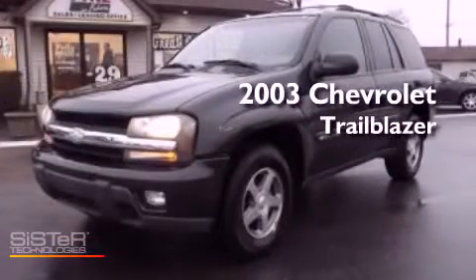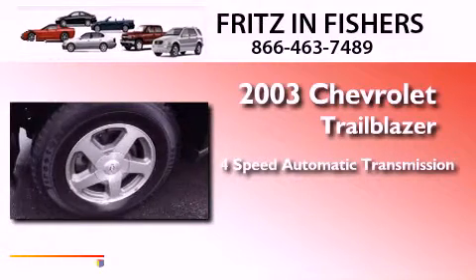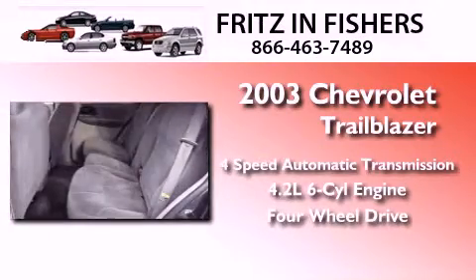This is a 2003 Chevrolet Trailblazer. This SUV has a four-speed automatic transmission, a 4.2-liter inline six-cylinder engine, and the added capability of four-wheel drive.